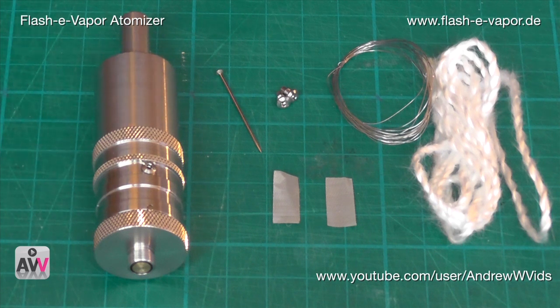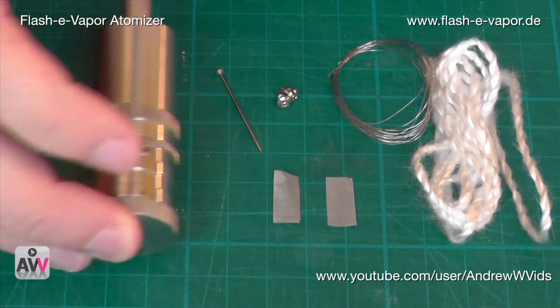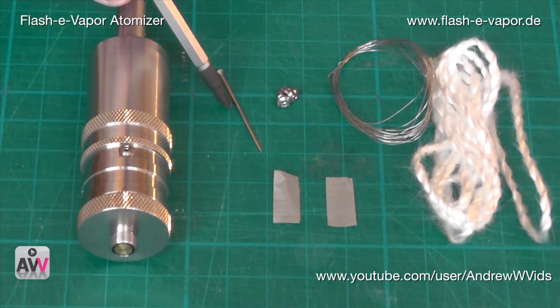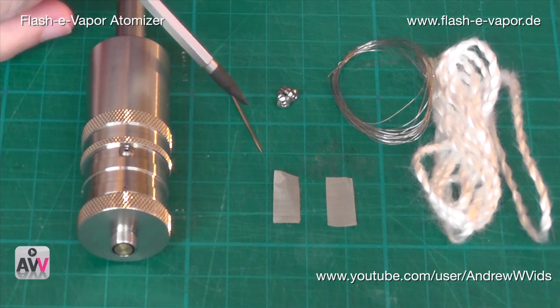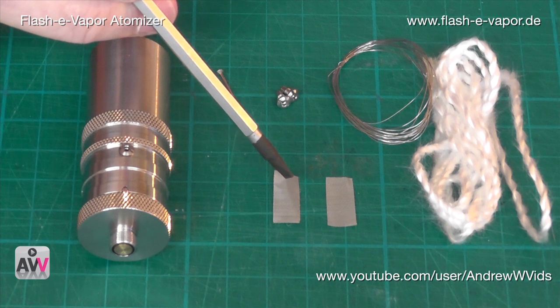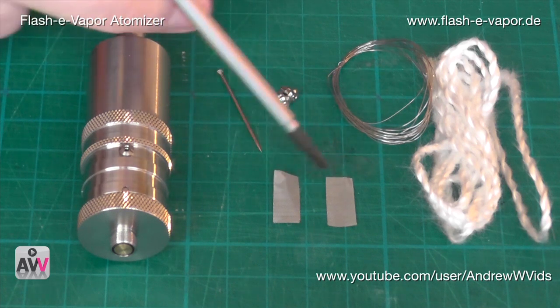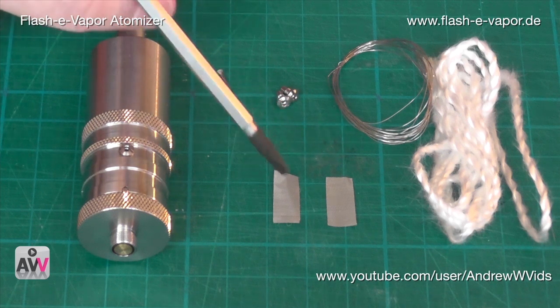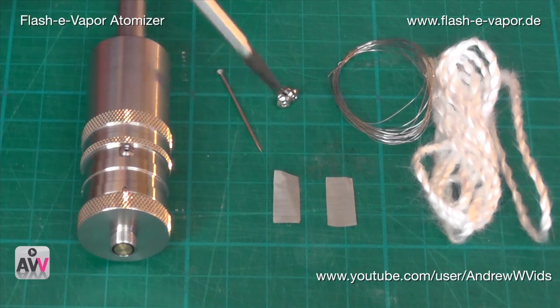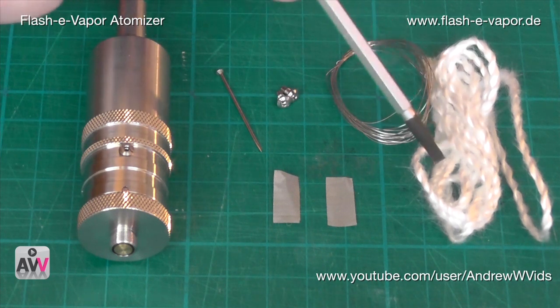This is what you get when you buy the basic unit. We've got the unit itself, a pin to help when making the coil, and two pieces of stainless steel mesh — each seven millimeters wide by fifteen millimeters long, that size is important. You get two of those, but subsequently you can cut more yourself. We also have some nichrome — I think this is 0.16 nichrome.